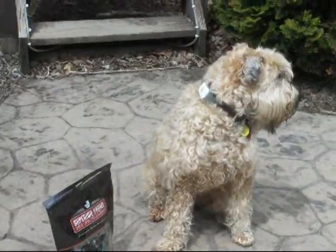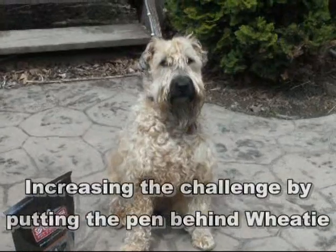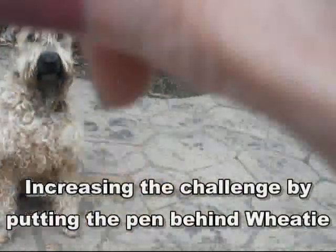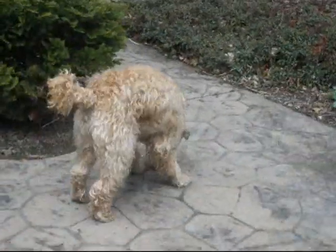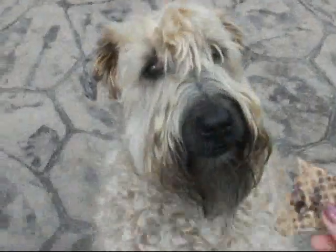And since he's mastered that, we'll now make Weedy's task a little bit more challenging and put the pen behind him. Okay, Weedy. Take it. And bring it here. Drop it. Good boy. And here's your waffle treat.